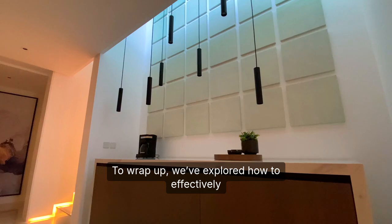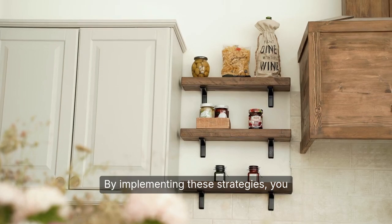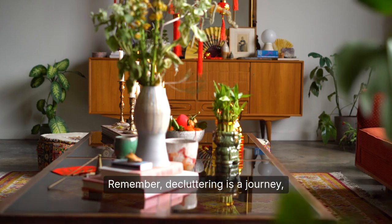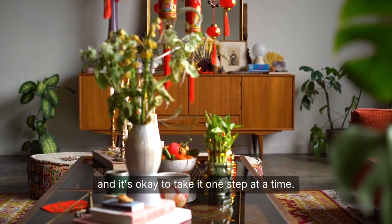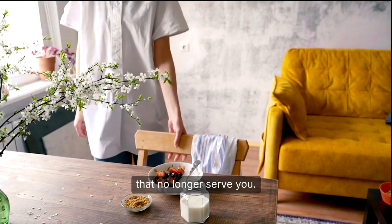To wrap up, we've explored how to effectively declutter small spaces, emphasizing the importance of intentionality with your belongings. By implementing these strategies, you can create a space that feels peaceful, functional, and tailored to your needs. Remember, decluttering is a journey, and it's okay to take it one step at a time. Start with small areas, focus on what's essential, and don't be afraid to let go of items that no longer serve you.